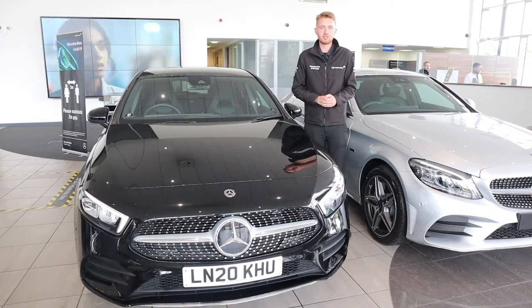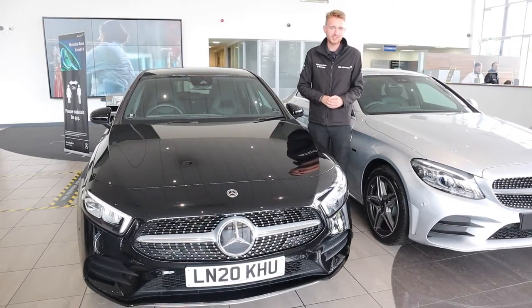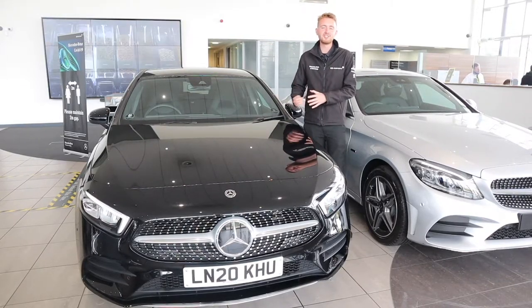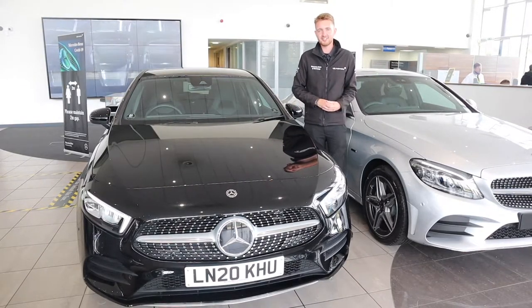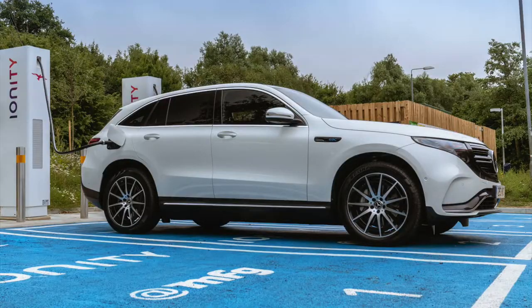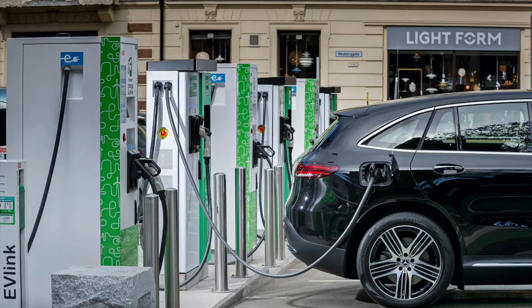Another question I get asked is whether hybrids are really expensive. That's not the case anymore — the A250E is almost identically priced to the A220 diesel, and the GLE 350DE is actually priced lower than a GLE 350D. Charging is easy: you can use one of the 30,000 charging stations around the UK and get one installed at your home if your property is suitable. Cars spend around 80% of their lives sitting around doing nothing, so why not use that time to charge the batteries?